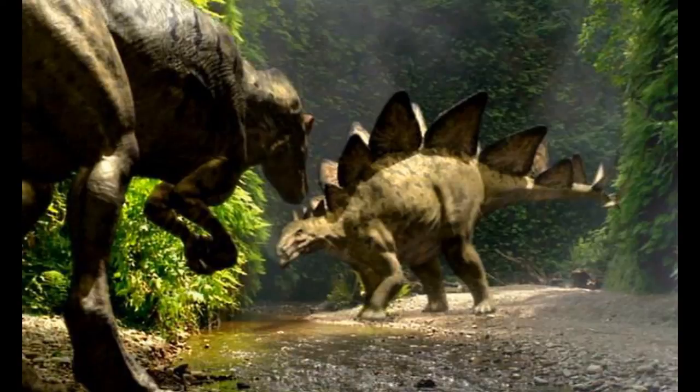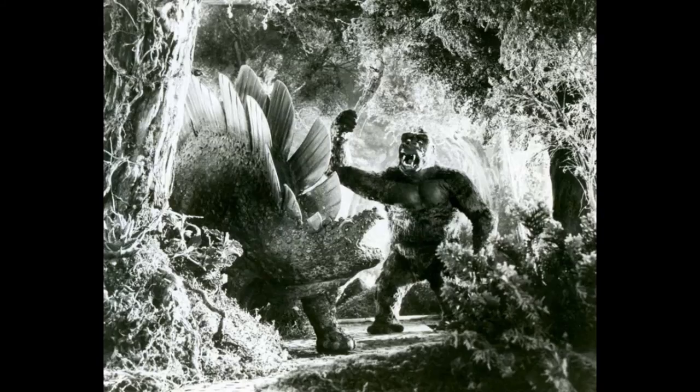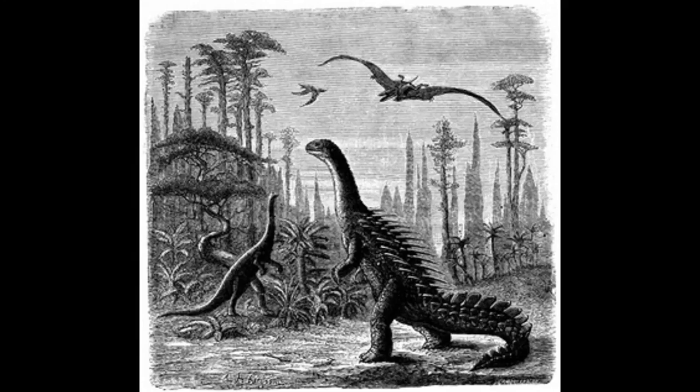Stegosaurus has appeared in many pop culture media. It was featured in the 1993 adaptation of King Kong and in the November 1884 issue of Scientific American, where it was depicted with the two-brain hypothesis — which is now known to be incorrect.